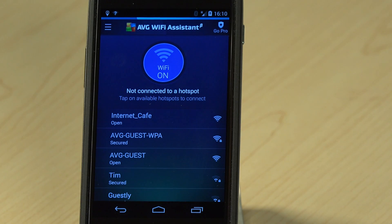Hi, I'm Tony Anscombe from AVG Technologies. This is an AVG Academy video and today I'd like to give you a quick introduction to AVG Wi-Fi Assistant. When we hear in the media that lots of Wi-Fi networks in coffee shops or in public places are not secure, AVG Wi-Fi Assistant is there to help you protect yourself when you're on those public networks.